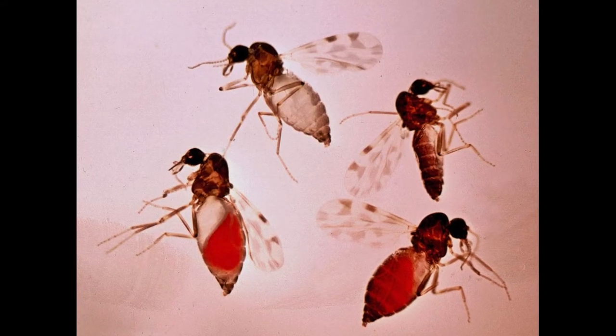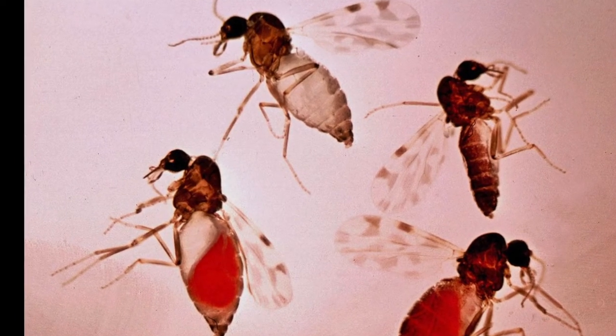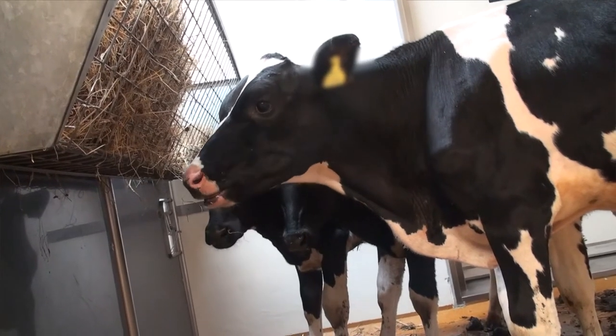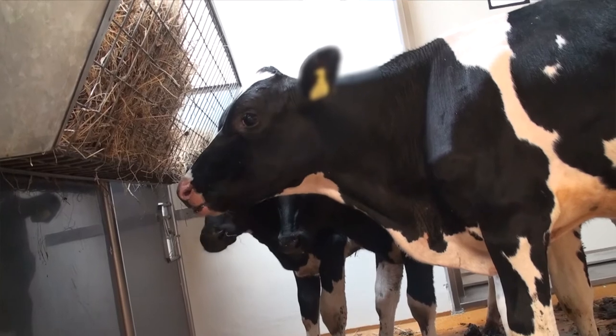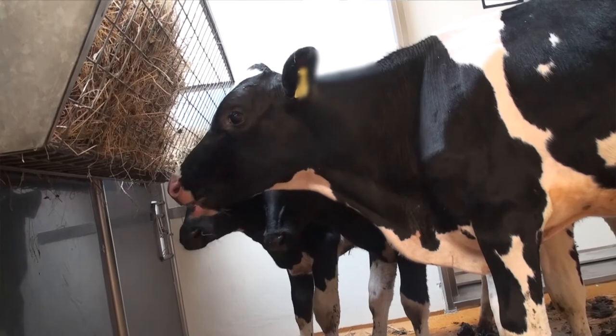The virus can only transmit if the biological vector, Culicoides biting midges, is around. The virus then replicates in the insect and eventually, after a certain time period, it will reach the salivary gland. And once it has reached the salivary gland, the next time this now infected midge feeds on a non-infected suitable mammalian host — so in the case of blue tongue, ruminants, sheep, cattle — it can then transmit the virus during that blood meal back into the mammalian host.